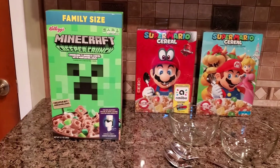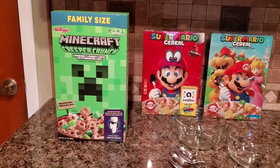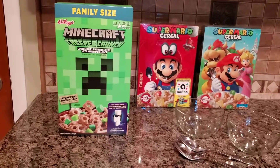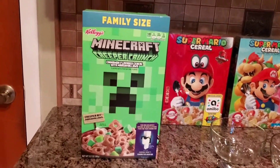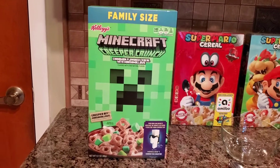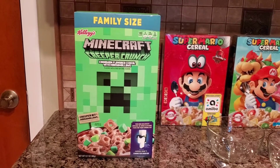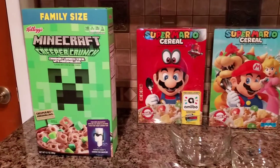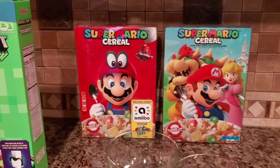Hello everyone, Ravenstar here. I thought I'd do a quick video on the Minecraft cereal that just came out. We found a family size box at Walmart yesterday. I'm not a big cereal collector or anything, but I do save the ones that are video game related.